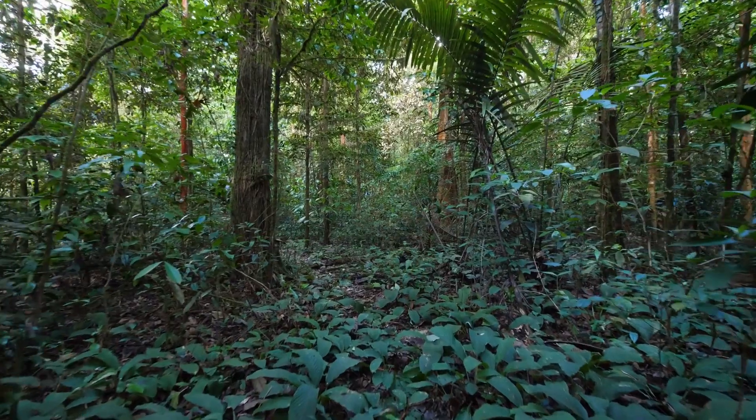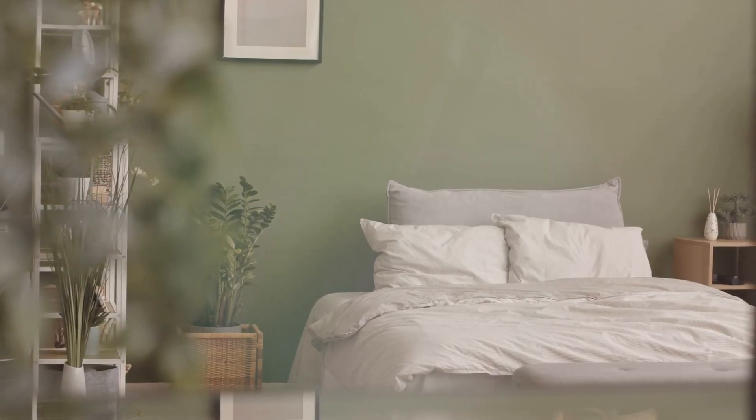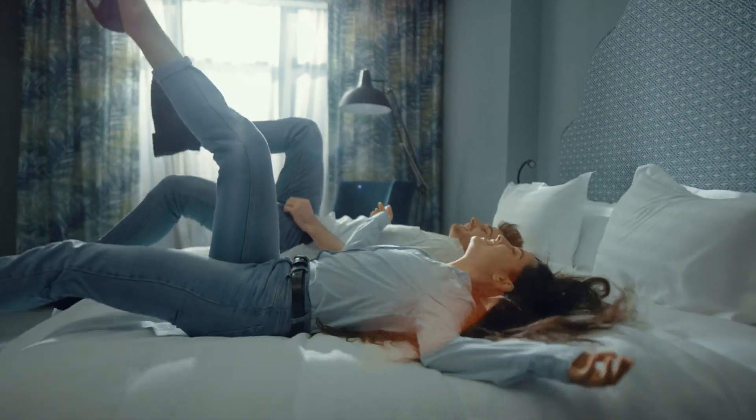Gentle greens that evoke the tranquility of a forest, or muted pastels that envelop you in a sense of calm — these shades are like a massage for your soul, creating an environment where relaxation comes naturally.